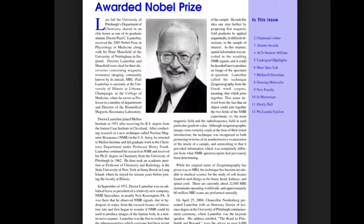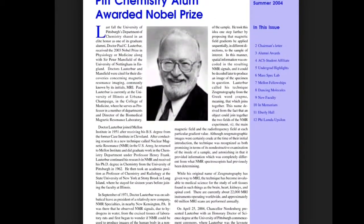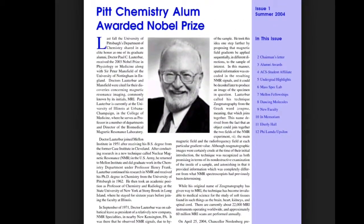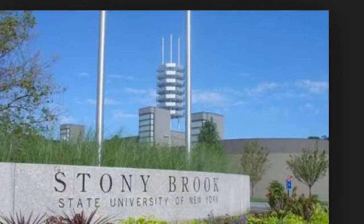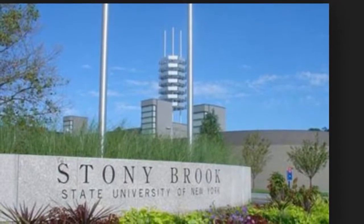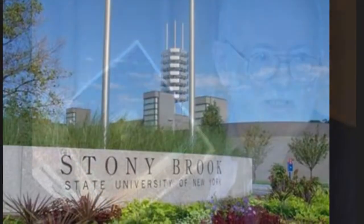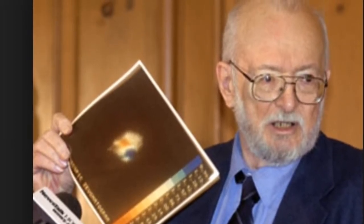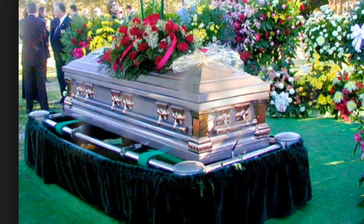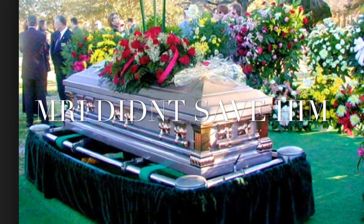This all comes back to Paul Lauterberg, who shared the Nobel Prize with Peter Mansfield for his work which made the development of magnetic resonance imaging possible. Lauterberg taught as a professor at the University of New York at Stony Brook from 1963 until 1985 — that is when he began conducting his research for the development of the MRI. After moving to the University of Illinois to be a professor in Urbana, Illinois, he died in March of 2007 of kidney disease.